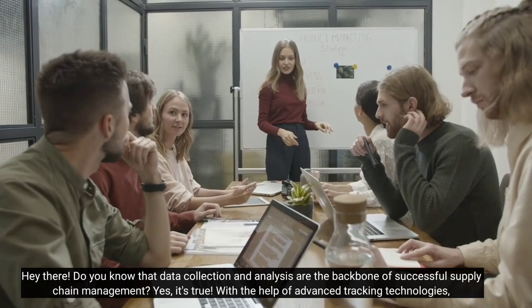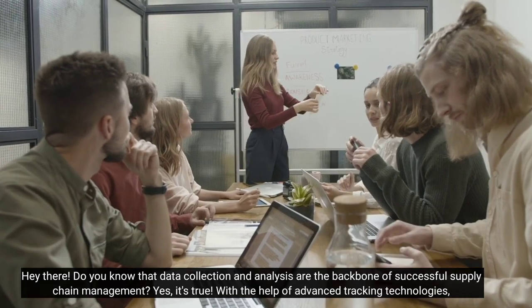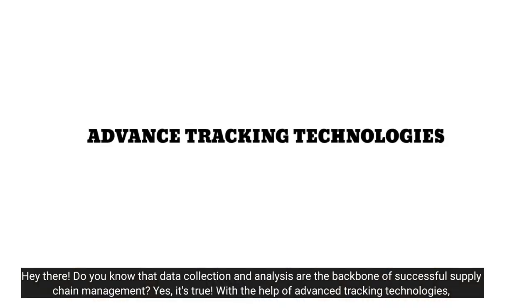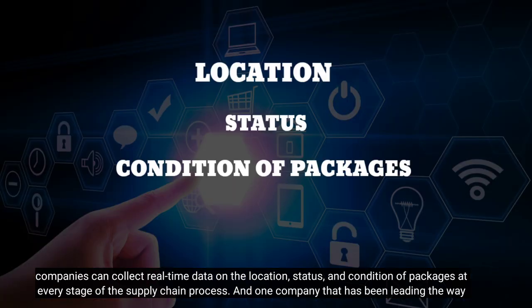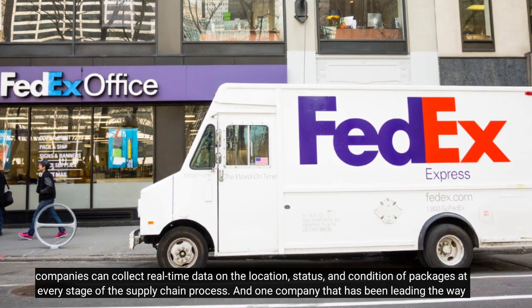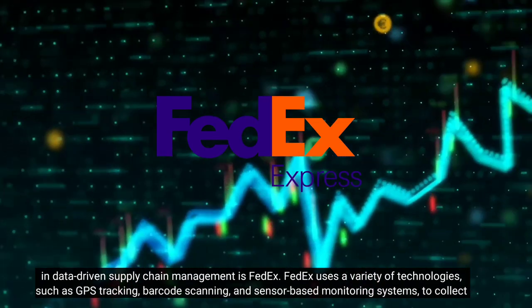Data collection and analysis are the backbone of successful supply chain management. With the help of advanced tracking technologies, companies can collect real-time data on the location, status, and condition of packages at every stage of the supply chain process. And one company that has been leading the way in data-driven supply chain management is FedEx.